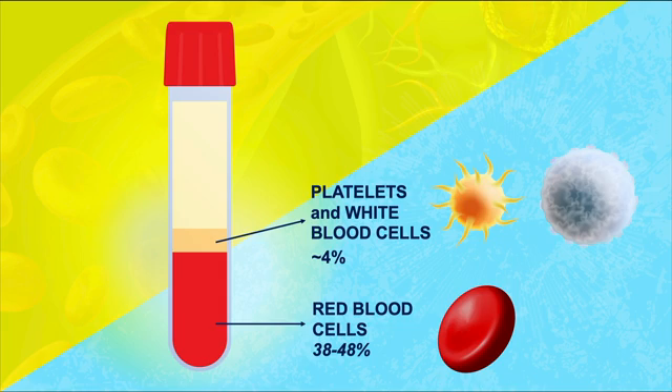Above the Buffy Coat, that's where you're gonna find the plasma, which is made up of mostly water — approximately 92% of it is water. In that water you have mostly proteins, but also things like nutrients, hormones, and hundreds of other dissolved substances. Rather than go into all of those, I'll stick with telling you about the top three proteins found in the plasma.